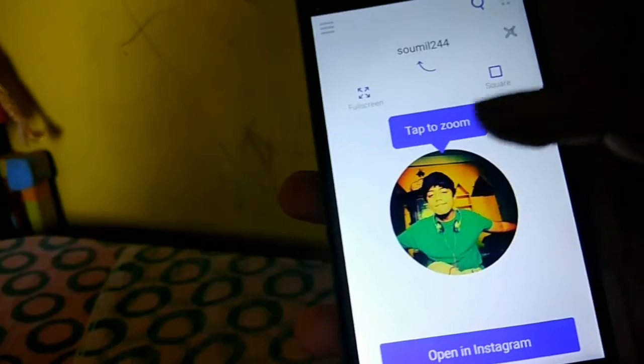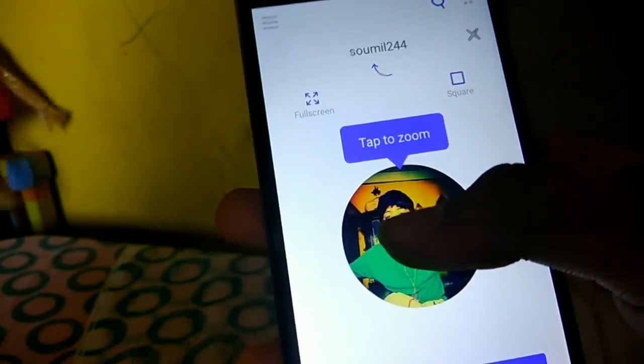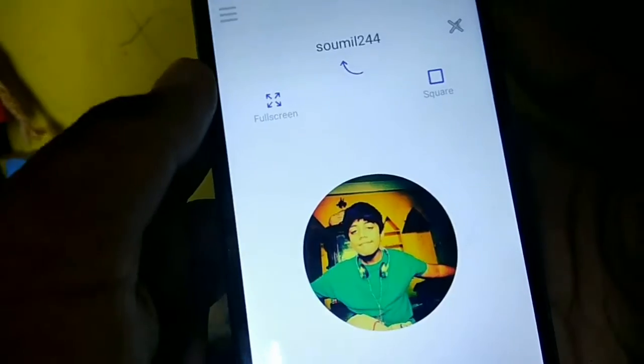So guys, this is open. Because you can tap to zoom, or you can open on Instagram. And if you want to save it, you can save it. So this is the full screen option. You can save it.